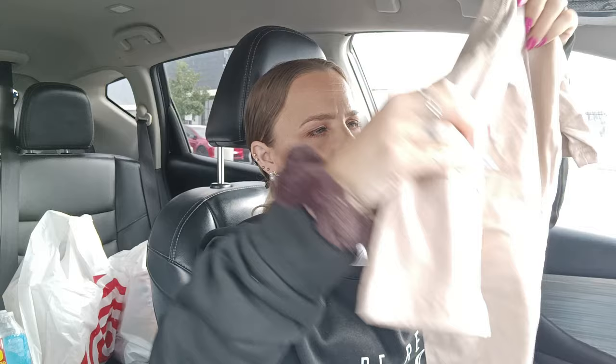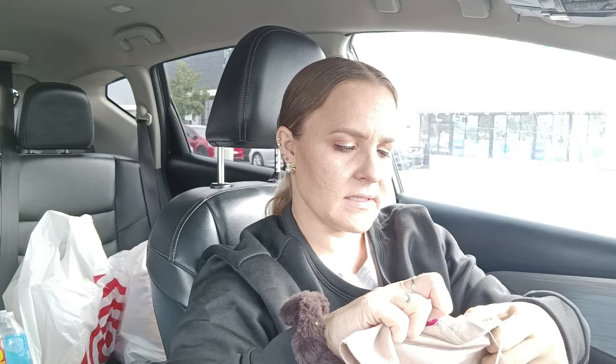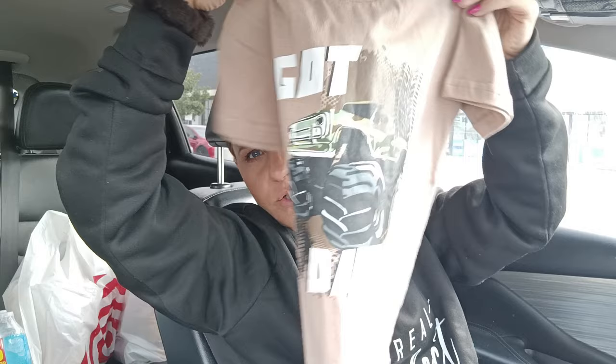I went through some of Malachi's clothes and realized there's more that doesn't fit him. So I went and grabbed some more shirts from Ross at a different location. This one is by the brand 88 and it says 'Got Dirt' with a big monster truck on it. I grabbed that for him and it was $3.99.